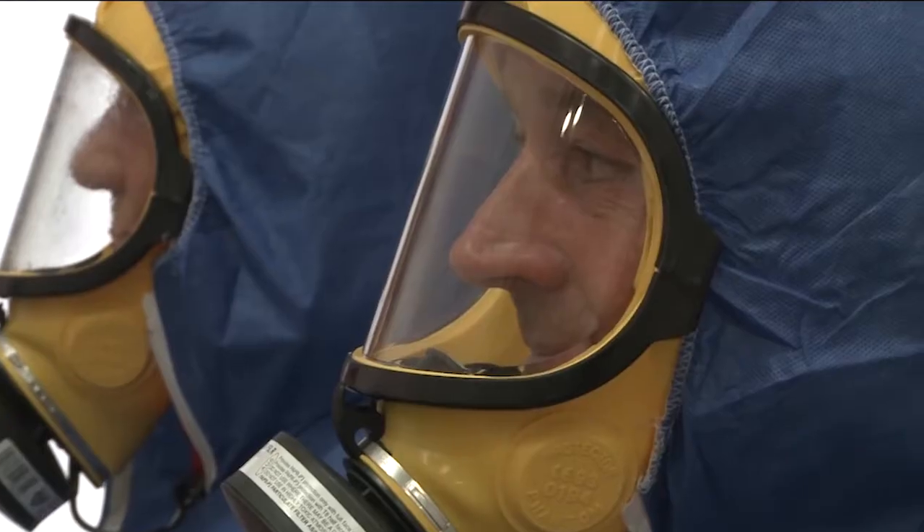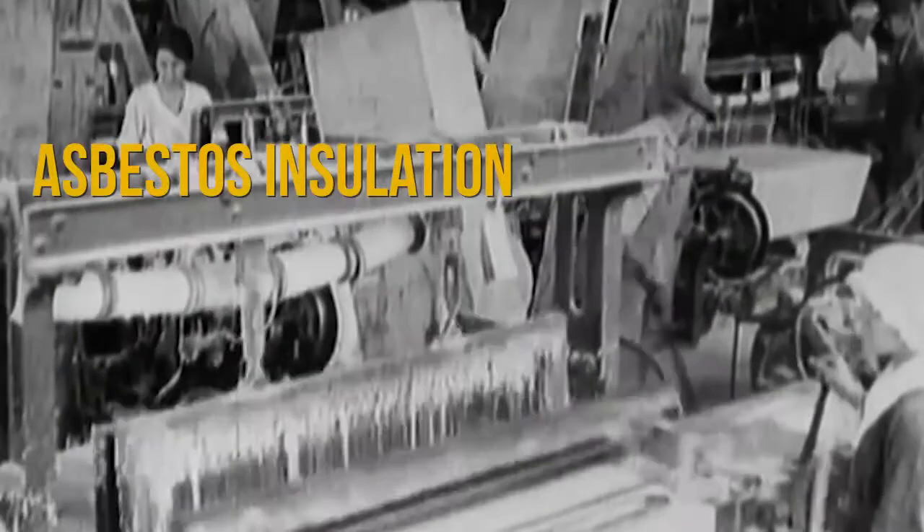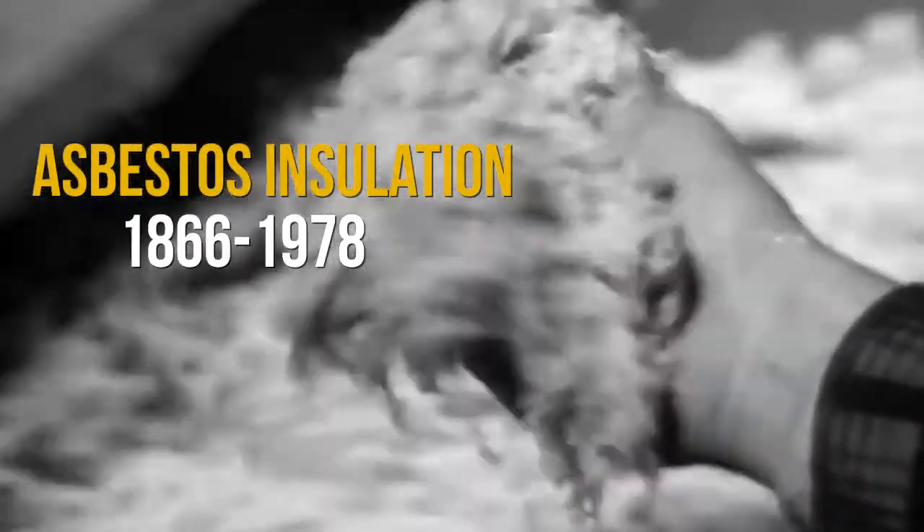If you want to get rid of asbestos insulation, you will have to contact a team of professionals. Asbestos insulation was manufactured between 1866 and 1978, and buildings built before 1978 most likely contain asbestos insulation.